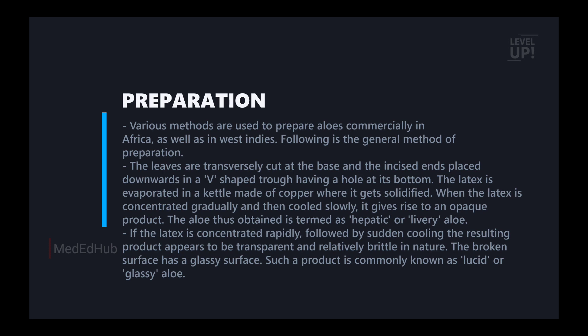The aloe is obtained as hepatic or liver form. If the latex is concentrated rapidly, followed by sudden cooling, the resulting product appears to be transparent and relatively brittle in nature. The broken surface has a glossy surface.